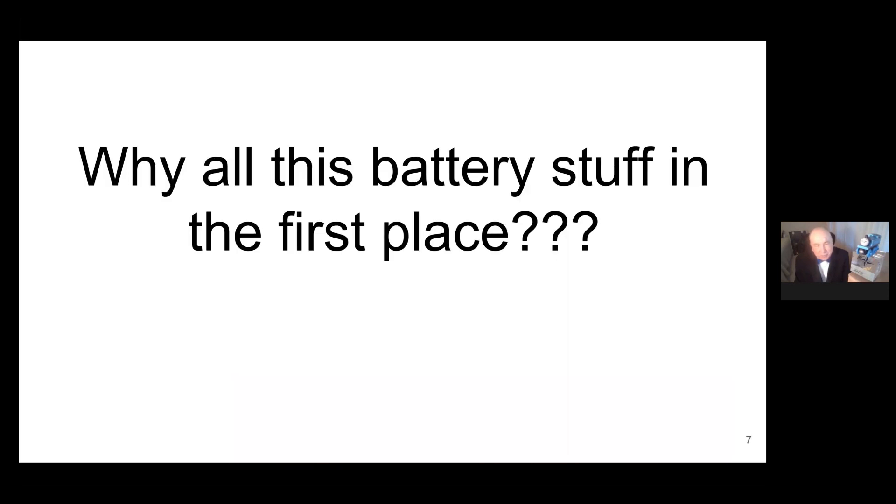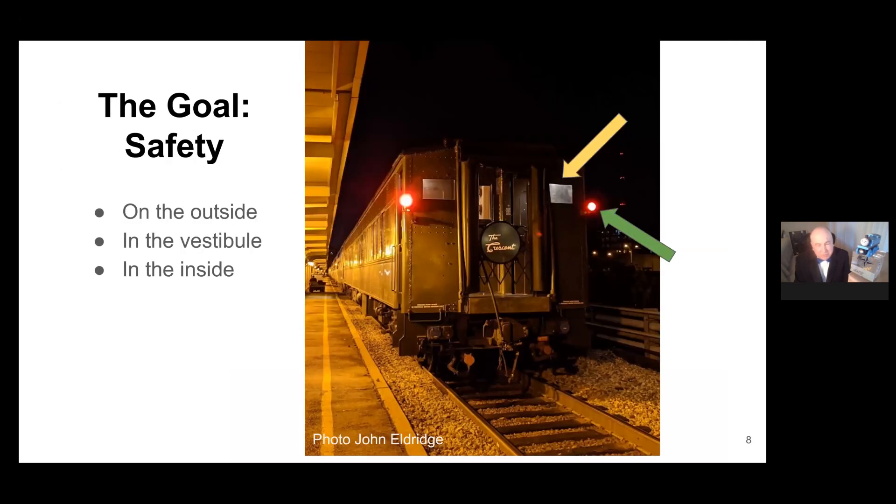Why do we need a battery in the first place if we have power from the engine and diesel generator? Safety. At the back of the car, you can see two marker lights — essentially the same as taillights on your car. Any car at the end of an Amtrak train has to have marker lights, and those are ours. The people who installed the battery system recognized the need for emergency access, providing backup lighting for passengers and crew if regular electricity is no longer available. There are also vestibule lights and a couple of interior lights that run off the battery.